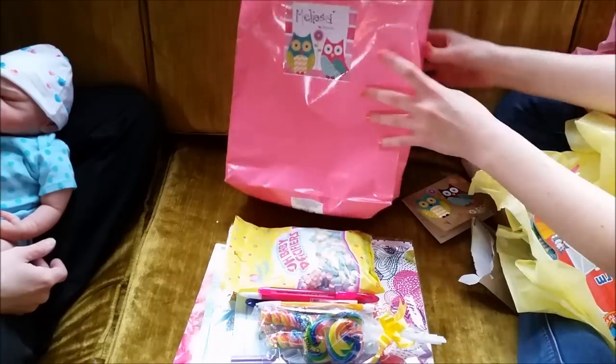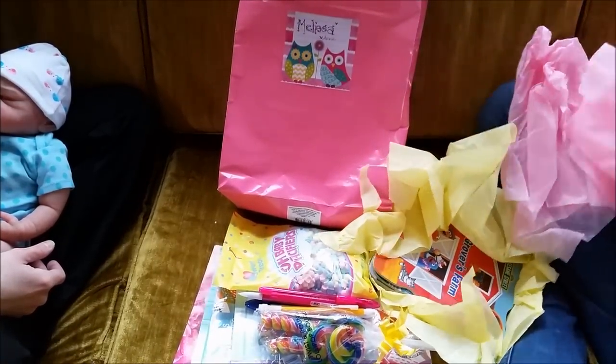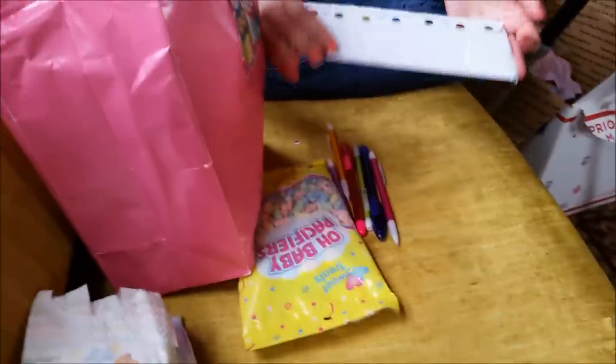And you spoiled us. Thanks for watching, guys. Oh, so I forgot the letter that I got.